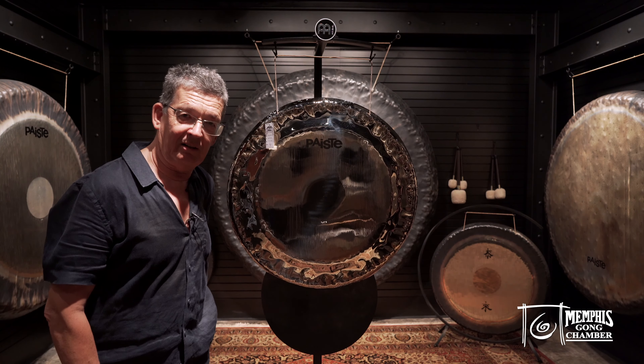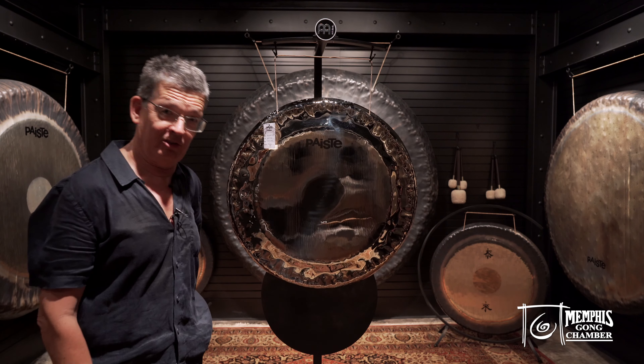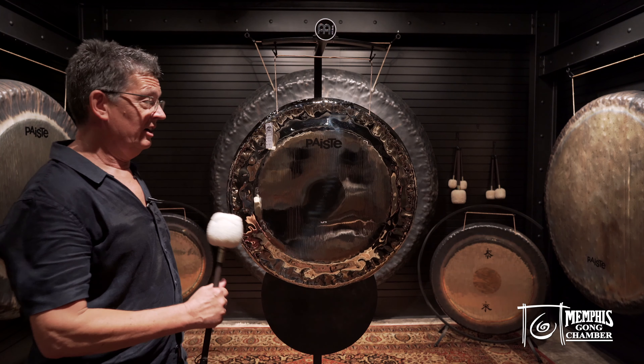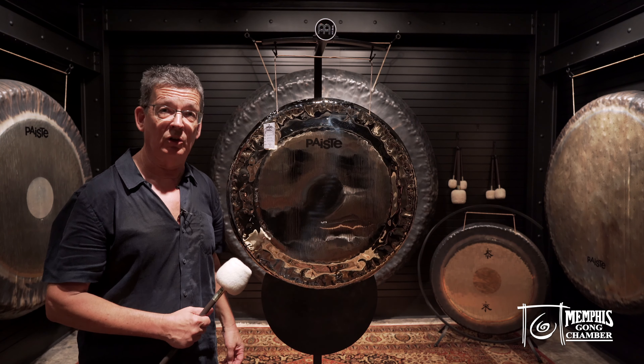Hello, it's Jens Züger from Hamburg, Germany in Memphis Gong Chamber — the Gongsters' paradise for sure. I'm very happy I have the opportunity to present to you the Brilliant Gong.